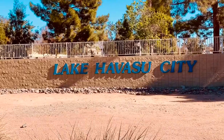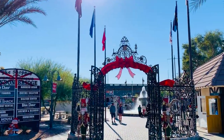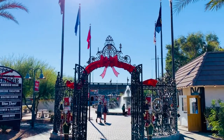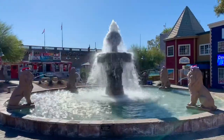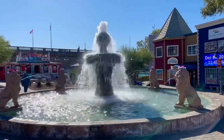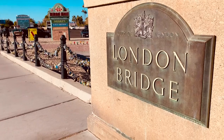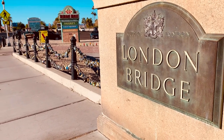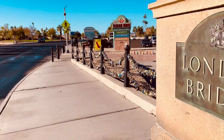Welcome to Lake Havasu City, Arizona. This 280-meter long London Bridge is ideally located near downtown of the city and other exciting local attractions.